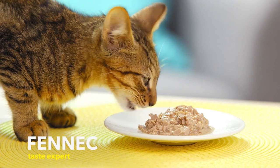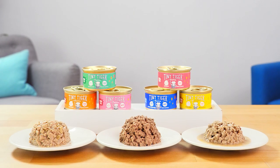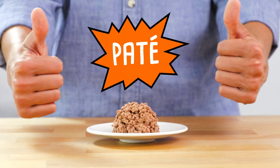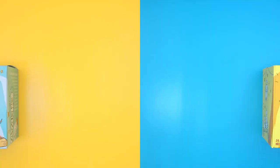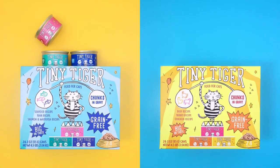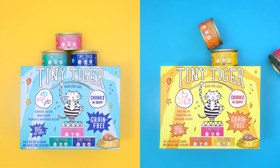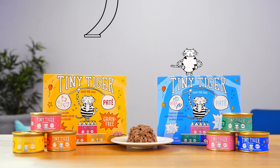Tiny Tiger keeps mealtime exciting with lots of variety. There are three textures to choose from including pâtés, chunks and gravy, and chunks and extra gravy. Each texture is available in two all-star variety packs: seafood recipes and beef and poultry recipes, each packed with high-flying flavors.